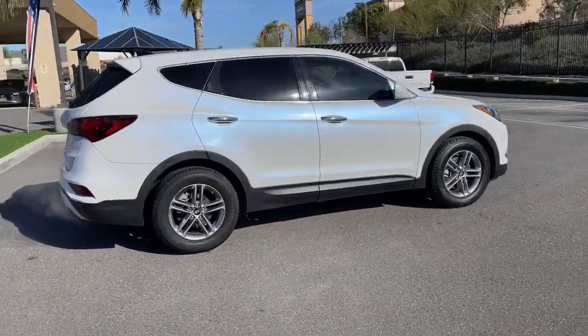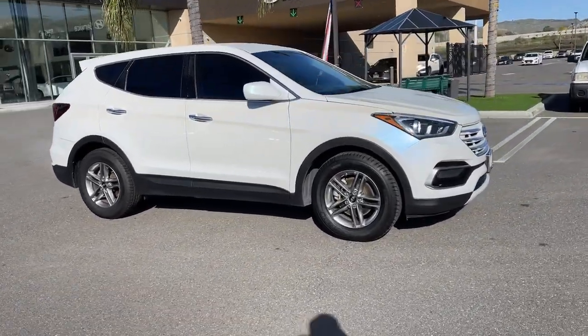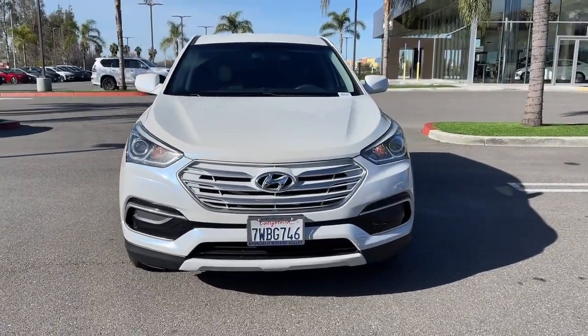This mid-sized crossover delivers confidence and comfort thanks to features like standard driver assistance, a spacious well-equipped cabin, and standard infotainment tech. Start building your road trip memories.